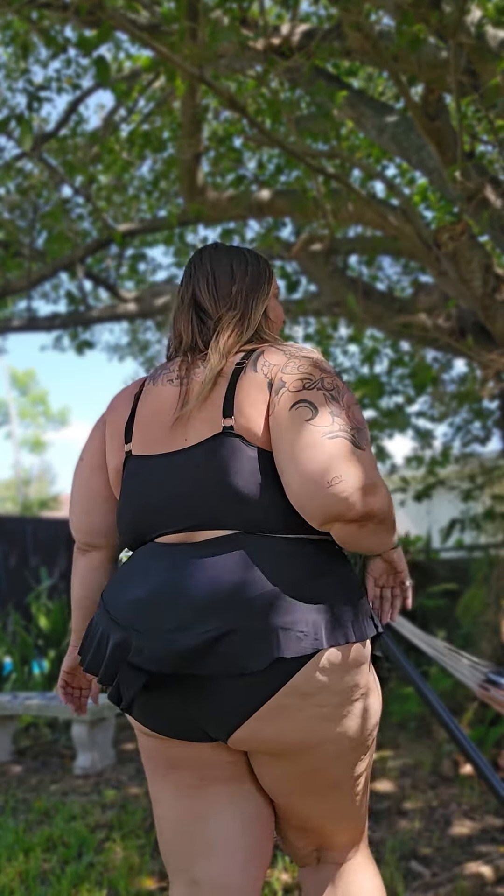It doesn't come with much coverage in the back, but the front? Wow — what coverage, it comes all the way down. But again, I definitely had a lot of extra room in both of these pieces. I could have sized down again one or two sizes. This is a size 24 for reference. My bust is 56, waist is going to be about 50 right now, and hips are going on about 62.